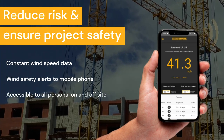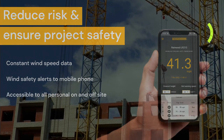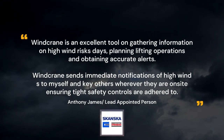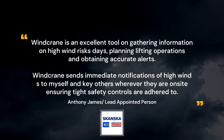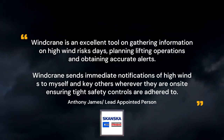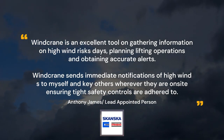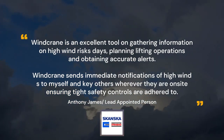Wind safety alerts accessible to all personnel on and off-site. Wind Crane is an excellent tool for gathering information on high wind risk days, planning lifting operations, and obtaining accurate alerts. Wind Crane sends immediate notifications of high winds to myself and key others wherever they are on-site, ensuring tight safety controls are adhered to.